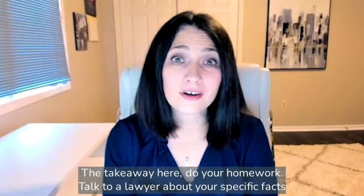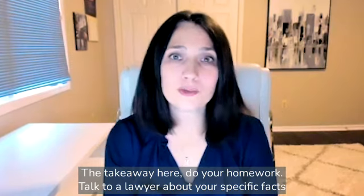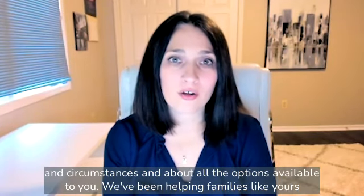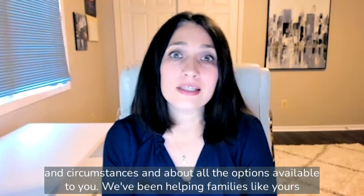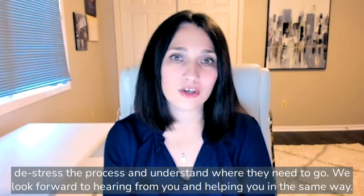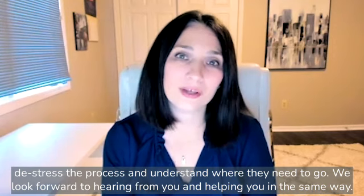The takeaway here? Do your homework. Talk to a lawyer about your specific facts and circumstances, and about all the options available to you. We've been helping families like yours de-stress the process and understand where they need to go. We look forward to hearing from you and helping you in the same way.